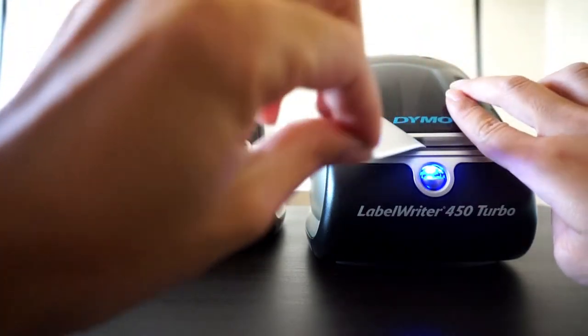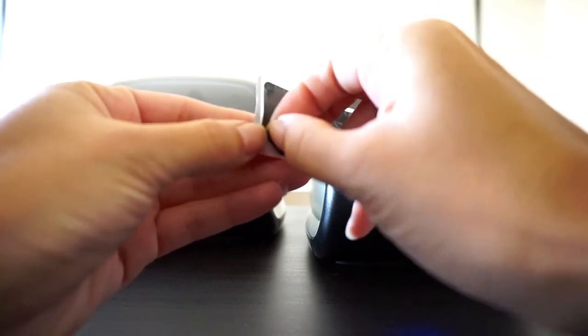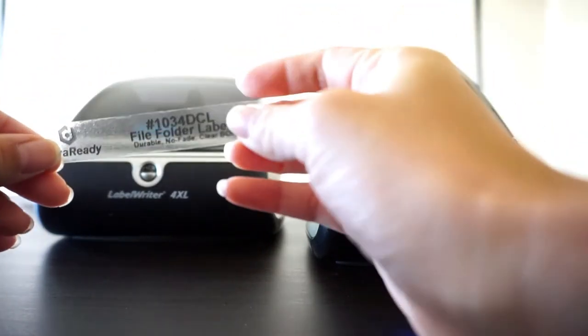Our most versatile labels when it comes to application — these clear BOPP file folder labels can be used on more than just paper. Perfect for containers, glass, jars, and so much more. These guys are truly what organizing dreams are made of.